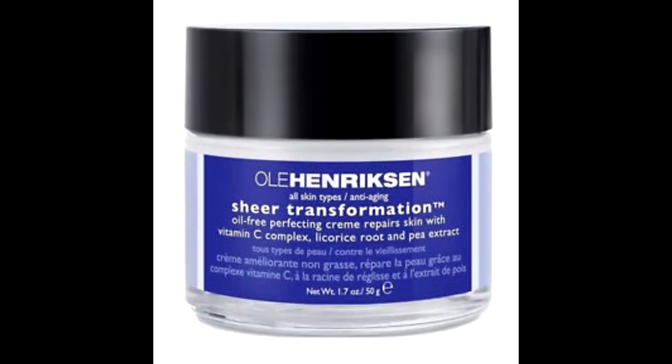The Ole Henriksen Sheer Transformation Moisturizer — I love that thing and I did use it up completely. It's my favorite face moisturizer for day and night; it's very lightweight but makes my skin feel really smooth and soft. I love it and would definitely purchase another one.